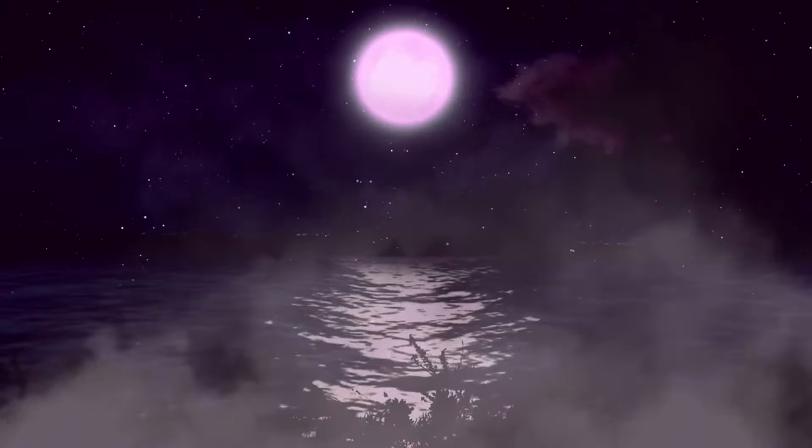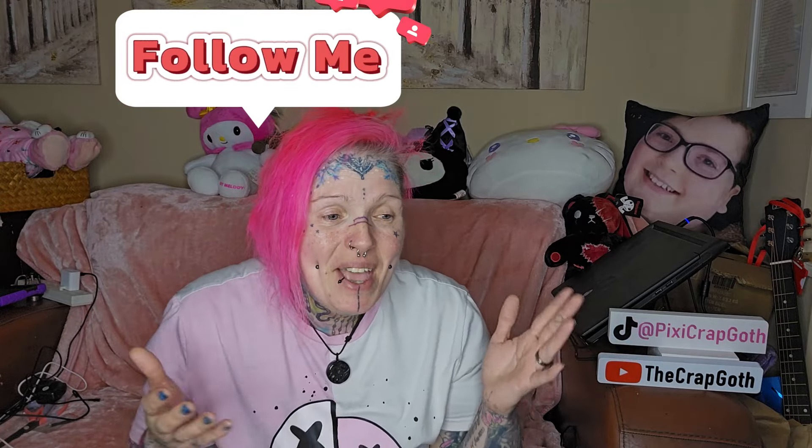I am still in my pajamas, looking completely bedraggled and a frigging mess, but my studio is pretty much finished. I now have a dedicated podcast booth set up - I'm on Spotify podcasts as the Crap Goth, please do go and give me a follow. My husband built this booth for me with soundproof tiles in a purple and black checkerboard style, stapled onto the walls and ceiling, plus LED strip lights all around.